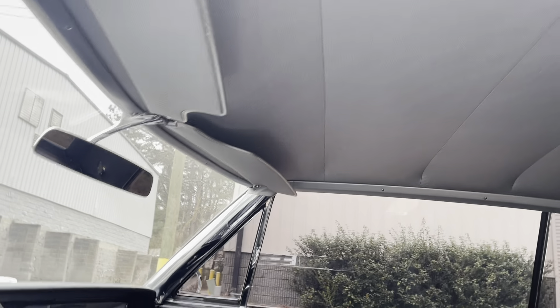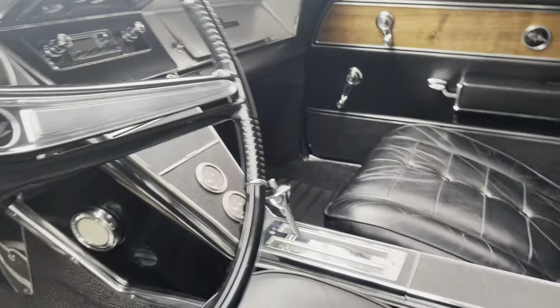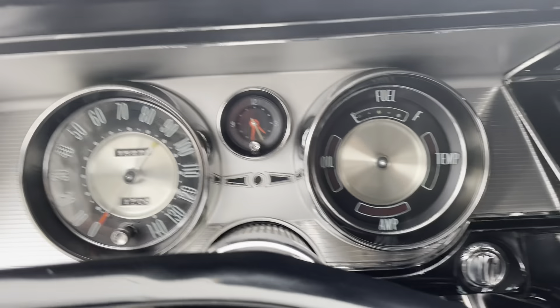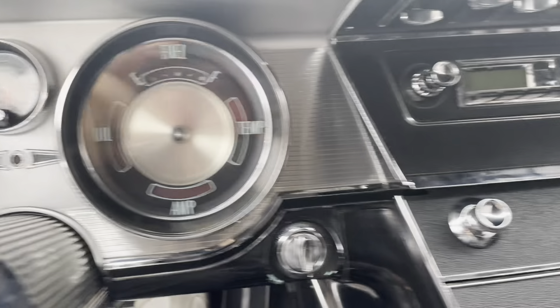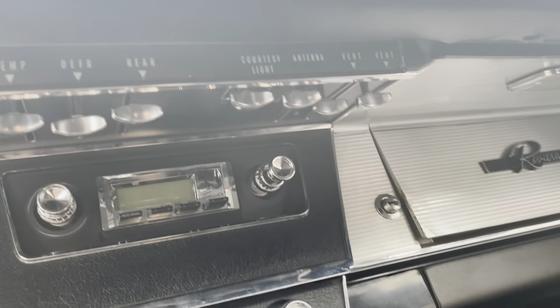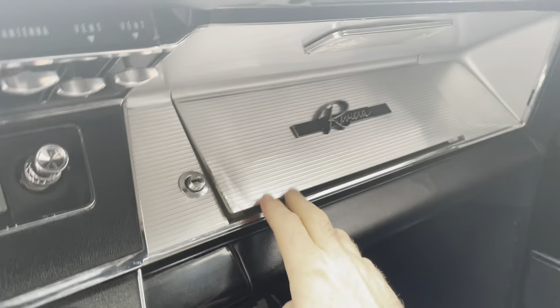No stains in the headliner, no drooping. Sun visors are also very, very nice. The glove box does stick out a little bit there.